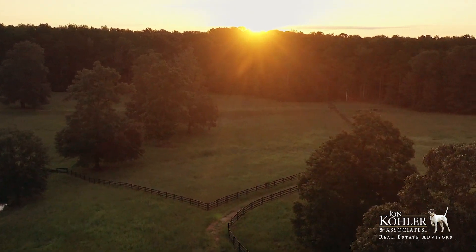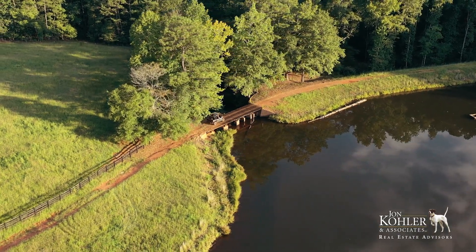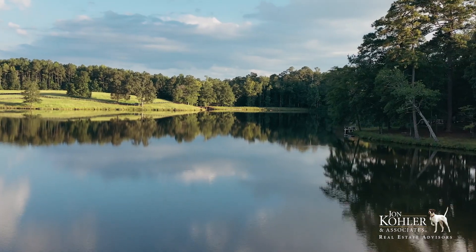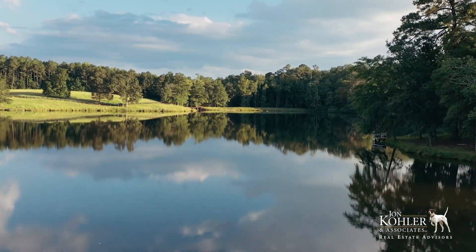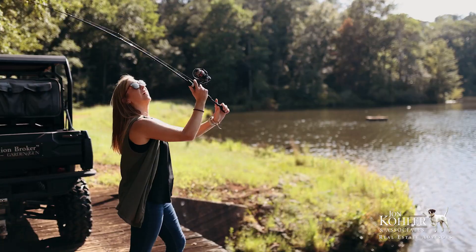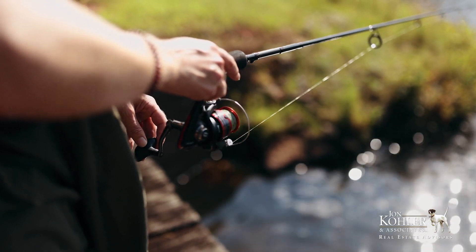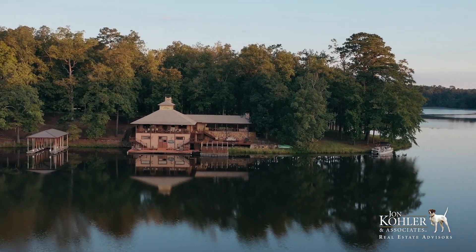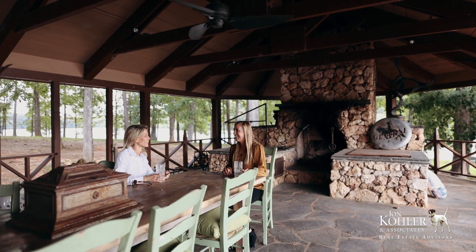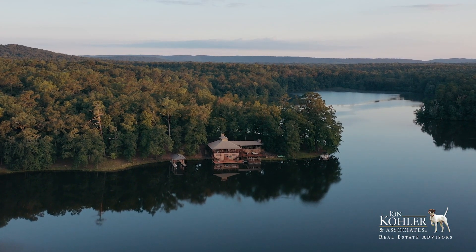The 68-acre private lake is one of the most picturesque in all of Georgia. The dam and bridge were built at a time when things were built right. The lake is filled from Basin Creek, which forms at the base of both Brooks and King Mountains. The entire watershed is pristine and the clear, cold water flowing into the lake is pure. The fishery is prolific. The Adirondack-style lake house is one of my favorite all-time structures — it has an almost magnetic draw.